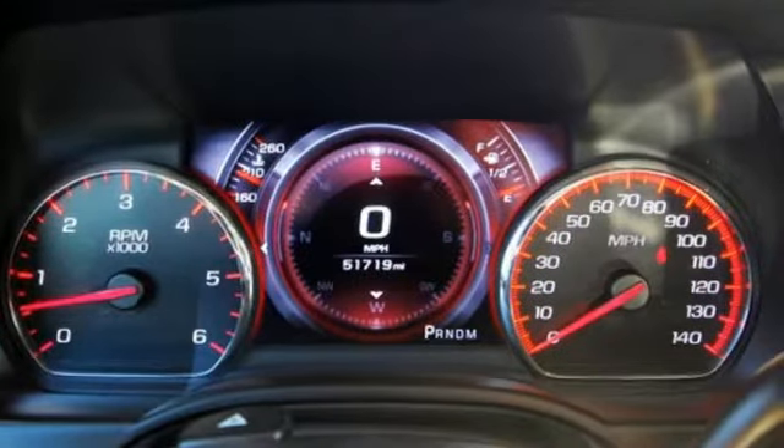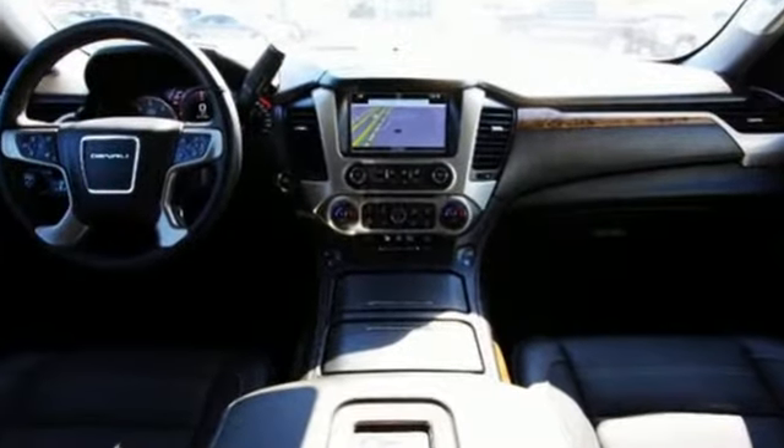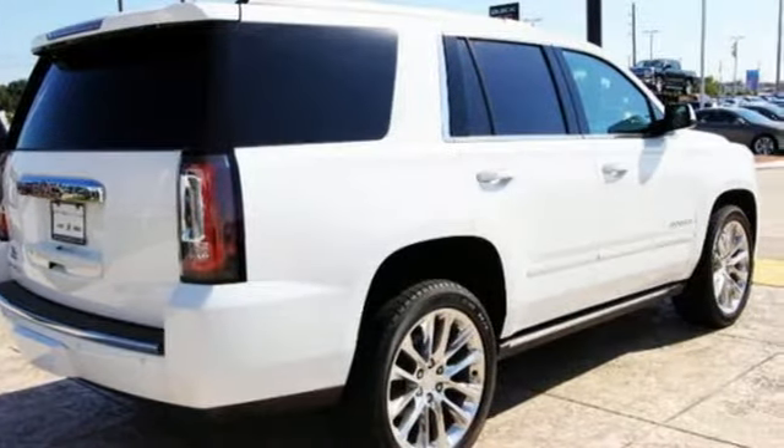Three rows of seating and cargo room galore challenge you to fill it up. The 6.2-liter Ecotec III V8 engine comes in at 420 horsepower and 460 pound-feet of torque to conquer all demands.